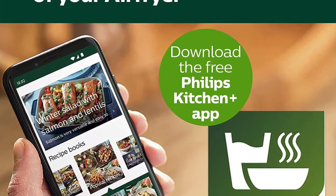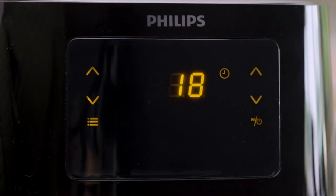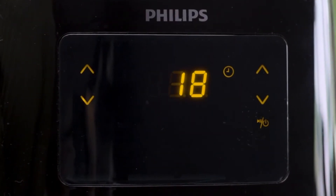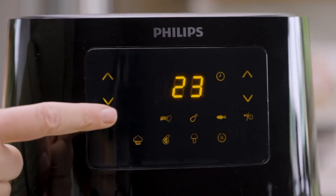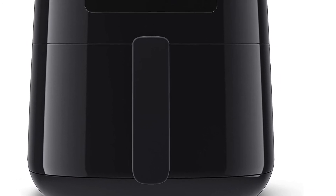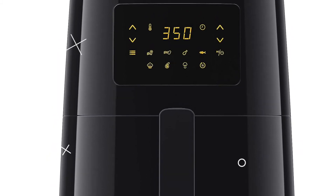Frying with air also means your home will be free from the odor of traditional deep frying. Unleash the full potential of your Philips air fryer by downloading the Philips Kitchen app to discover hundreds of tasty recipes and strengthen your cooking skills to make homemade meals that you and your family love every day. An included one-year warranty helps maintain peace of mind.